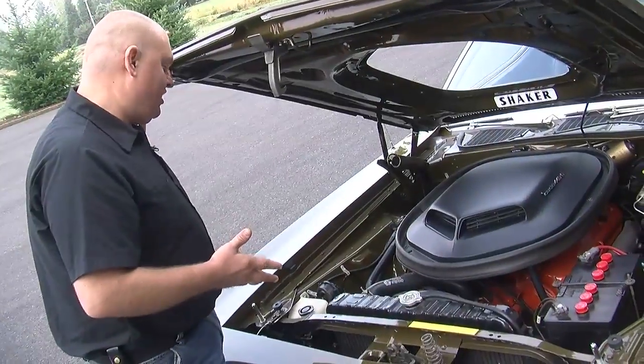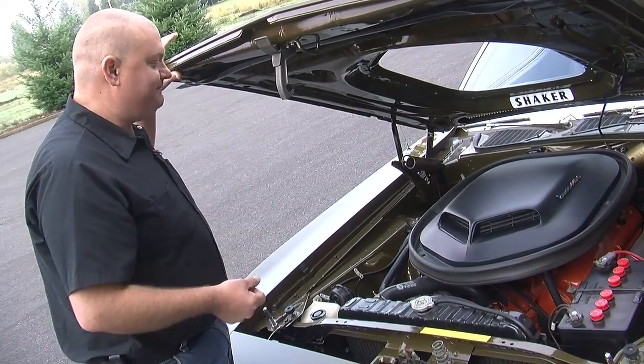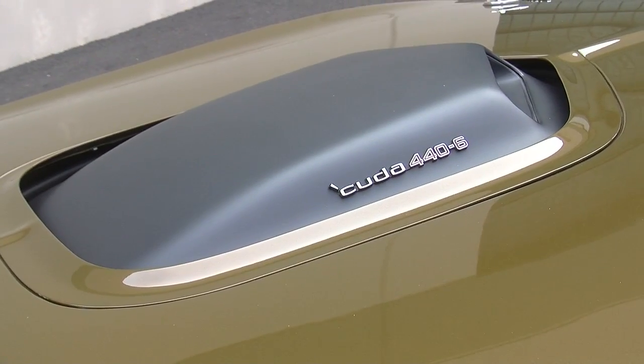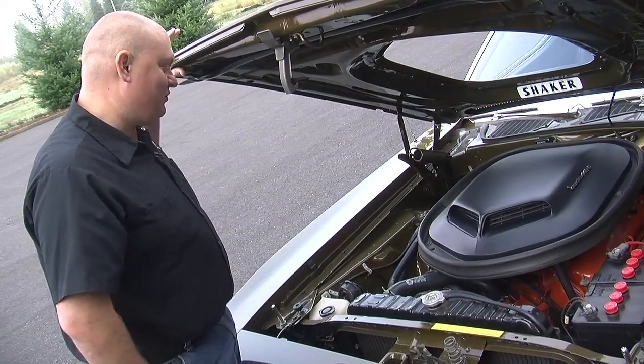Just an awesome car — tons of torque, free-revving cylinder heads. This thing just liked to scream. And the shaker scoop adds so much personality, not only from the front of the car when you're looking at it, but when you drive and watch it torque as you go.